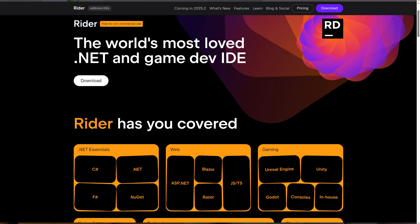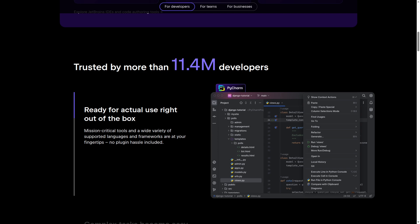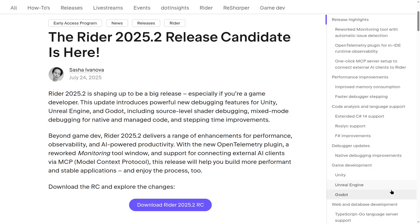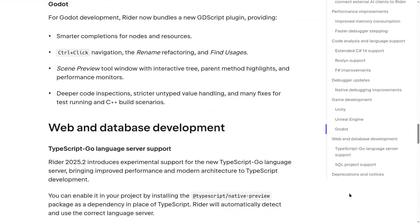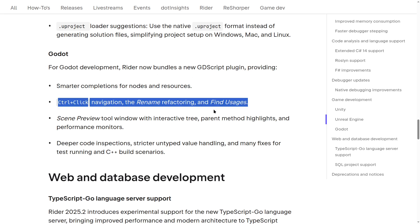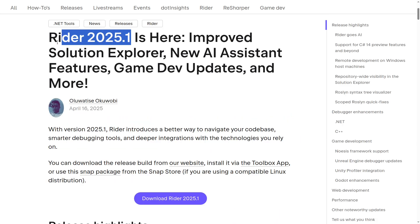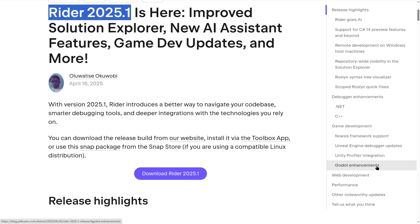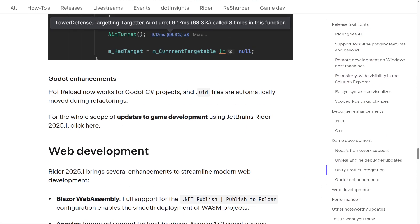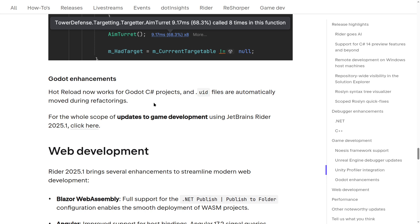Some more big news from big companies: Rider, an IDE from JetBrains, released a new release candidate with some very good improvements for Godot. There's smarter auto-completion, control-click navigation, rename refactoring, find usages, a scene preview tool with an interactive tree, performance monitors, and more. Earlier this year, another release candidate introduced improved hot reloading and support for the UID system when refactoring projects.